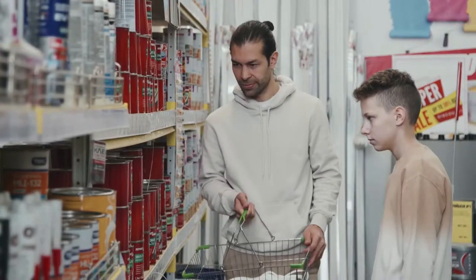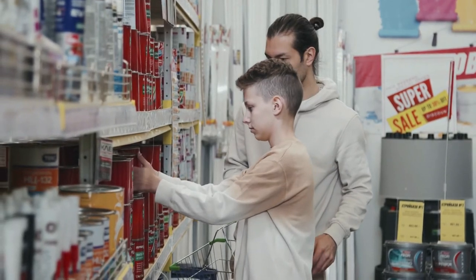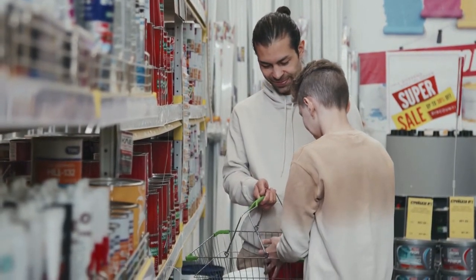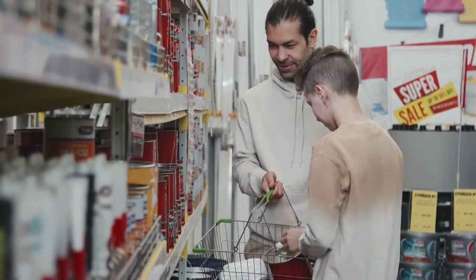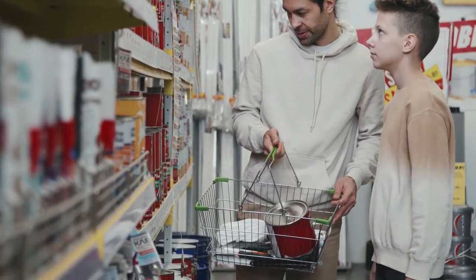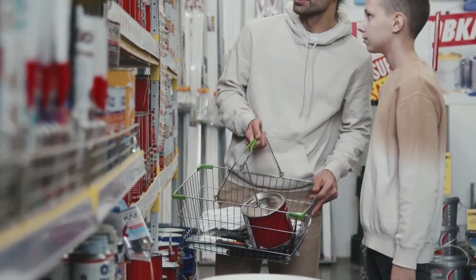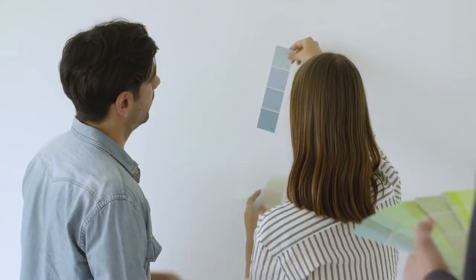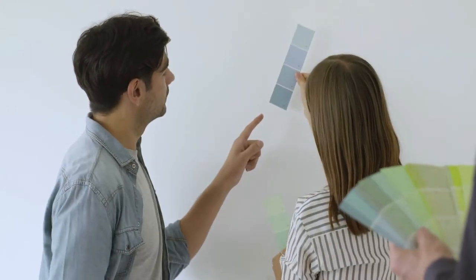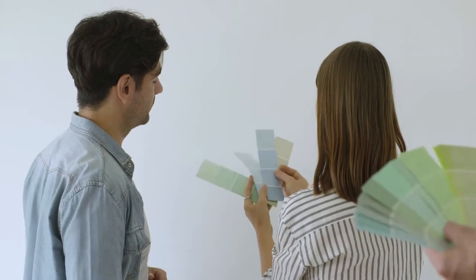Today we're going to break that all down for you. We're going to detail out all of the supplies and materials that you would need to purchase in order to paint a room, and then we'll separate out the one-time use items from the tools that you can use over and over again. Then we're going to take it one step further and compare that to the national average cost to hire it out, so you can decide for yourself whether you should DIY or hire it out.